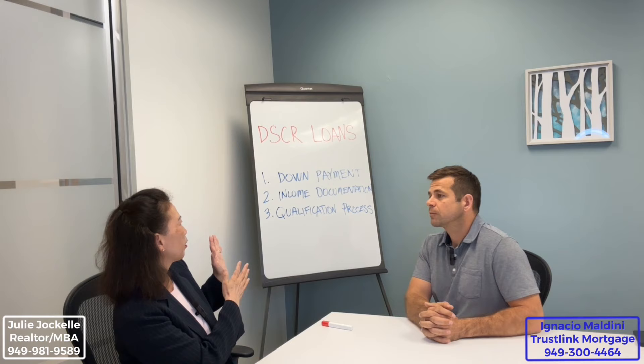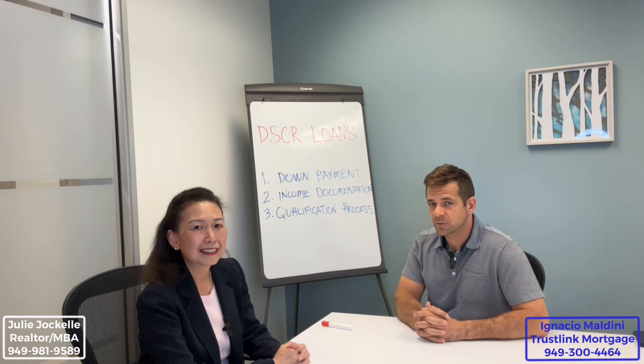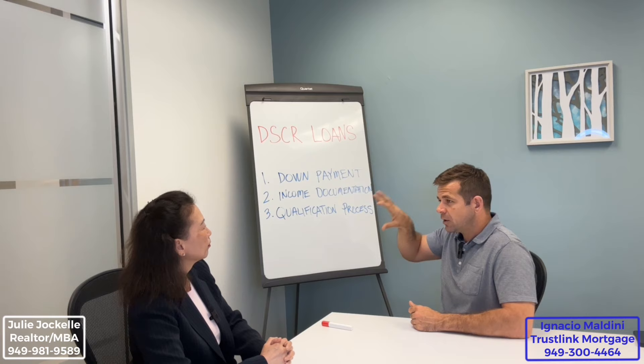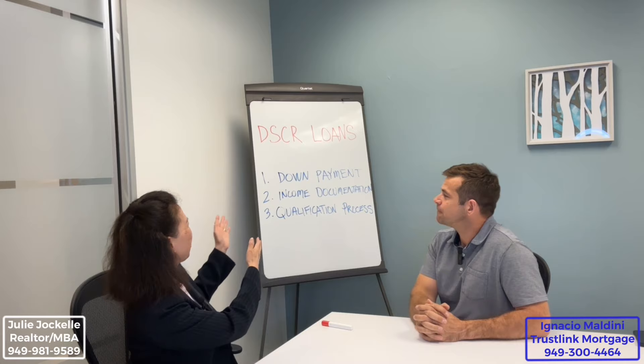This is specifically for investment property. This is what's called a DSCR loan. DSCR stands for debt service coverage ratio, which is a fancy way of saying you're going to use the proposed rent on the investment property to show how you'll be able to cover the expenses for that home — and that's essentially what qualifies you for the loan. So you're using the future rent as income. That's the basic principle.